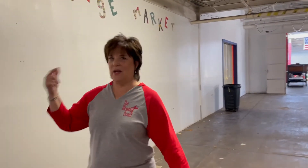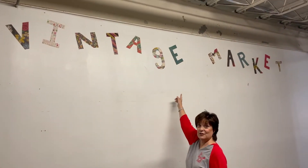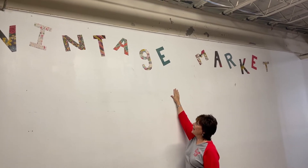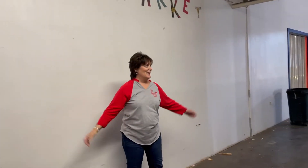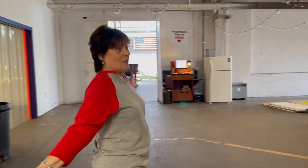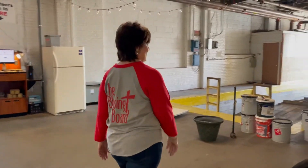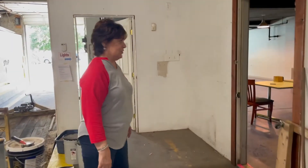I remember when we first started expanding the Vintage Market, and this is all that's left of this sign that my husband and I made for the Vintage Market — kind of interesting. Anyway, so this was the hallway, pretty amazing. Come on in where it all started.